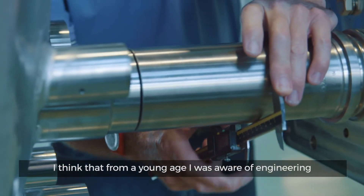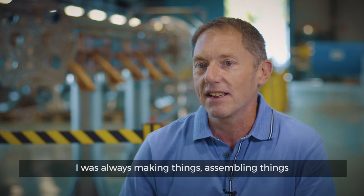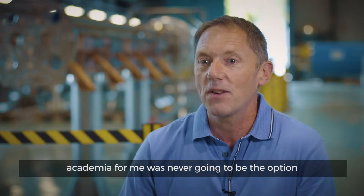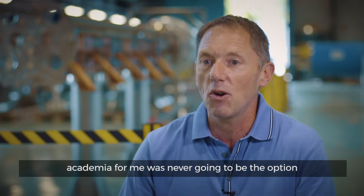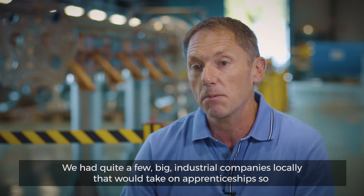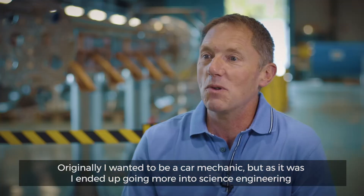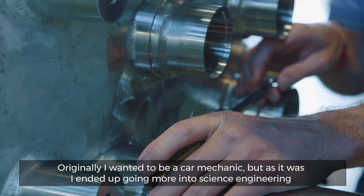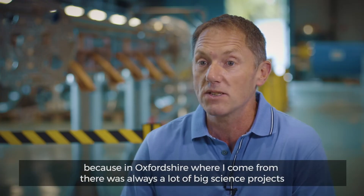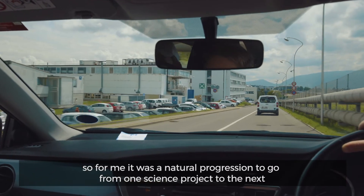From a young age I was aware of engineering. I was always making things, assembling things, trying to work out how things worked. I wouldn't say school really floated my boat — academia was never going to be the option for me. We had quite a few big industrial companies locally that would take on apprenticeships, so that was always the route I was going to take. Originally I wanted to be a car mechanic, but I ended up going more into science engineering, because in Oxfordshire there's always a lot of big science projects. It was a natural progression to go from one science project to the next.